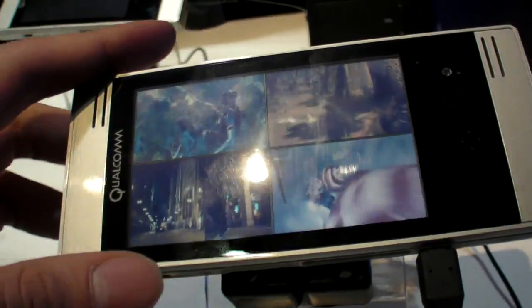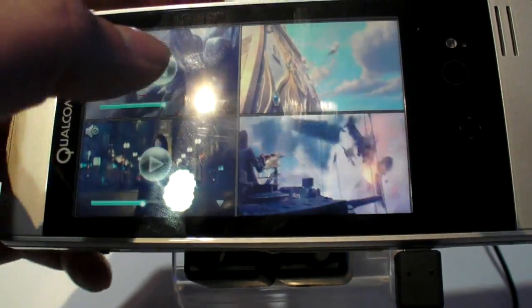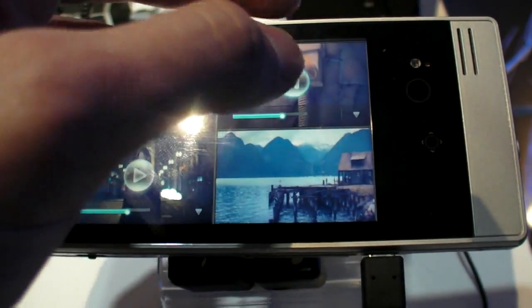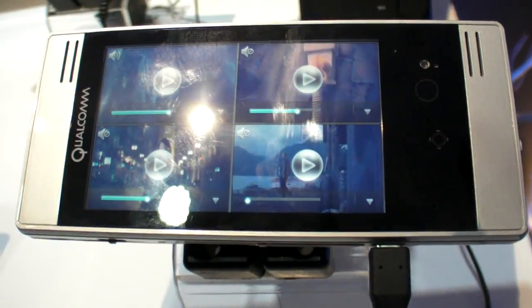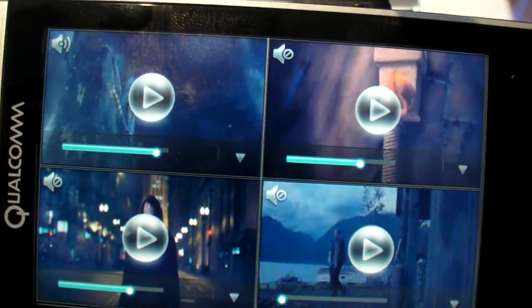Is this the first time you've shown these prototypes? Yeah, it's the first time we've shown these prototypes. And you're playing four different videos at the same time? That's right. Each of them — what resolution? Each of them are WVGA, 30 frames per second.